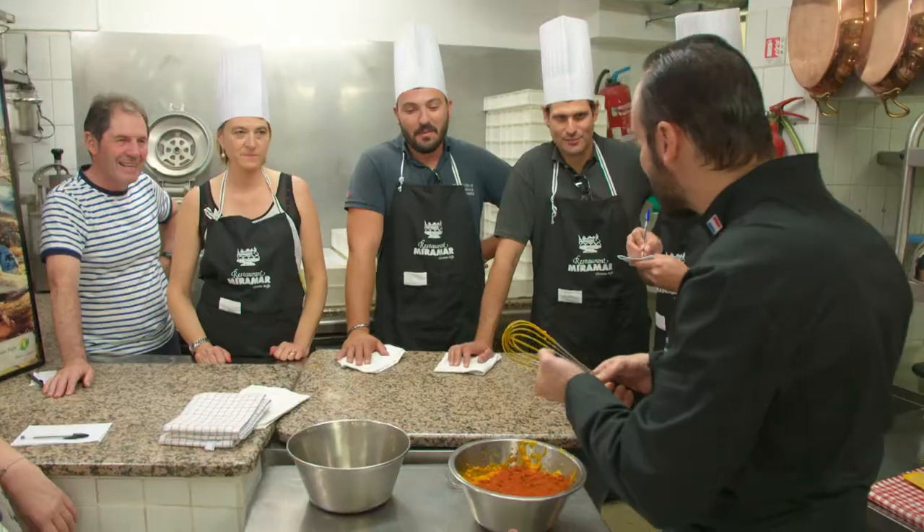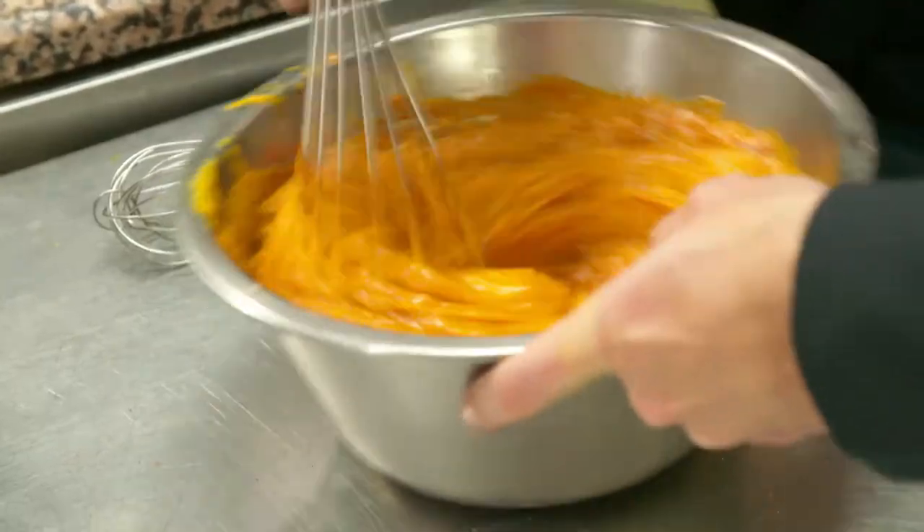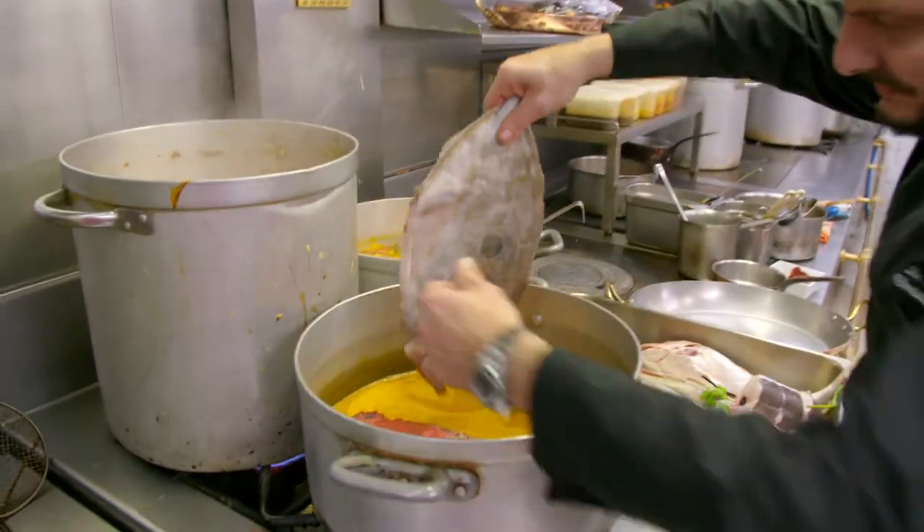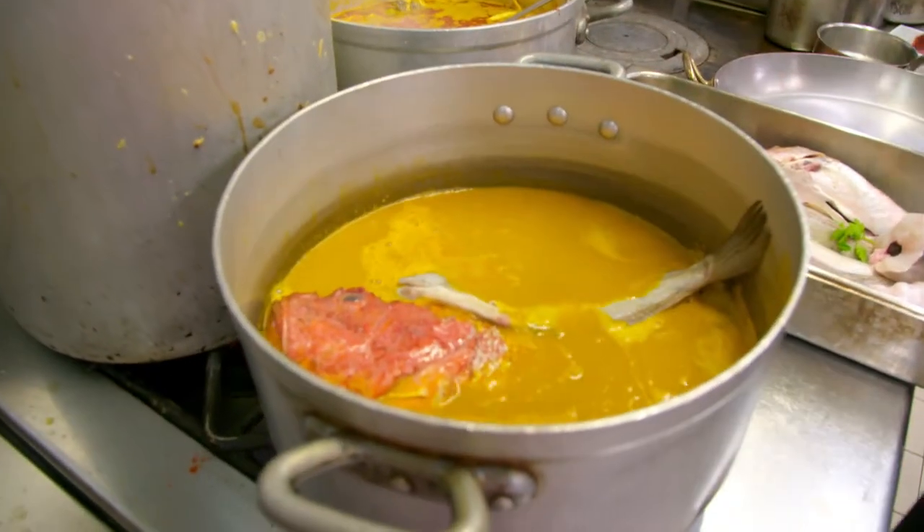Then comes the preparation of the spicy garlic mayonnaise called rouille. Six types of larger Mediterranean fish go into the blended soup to be gently cooked.